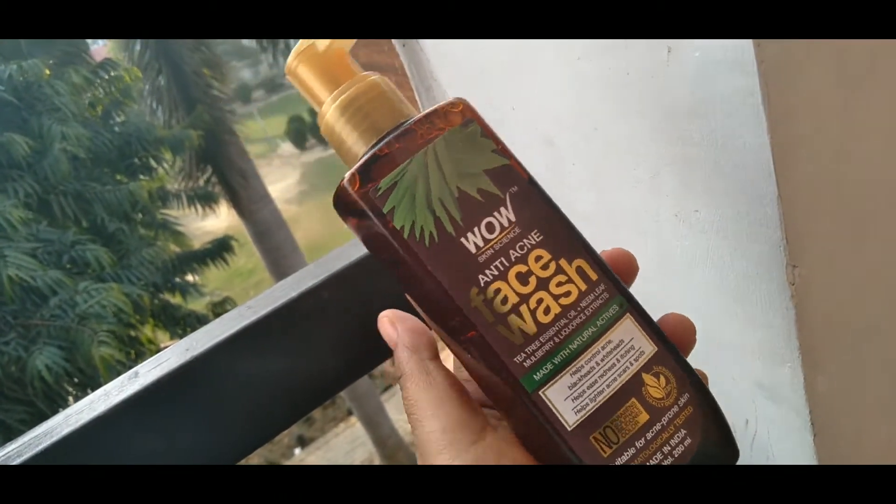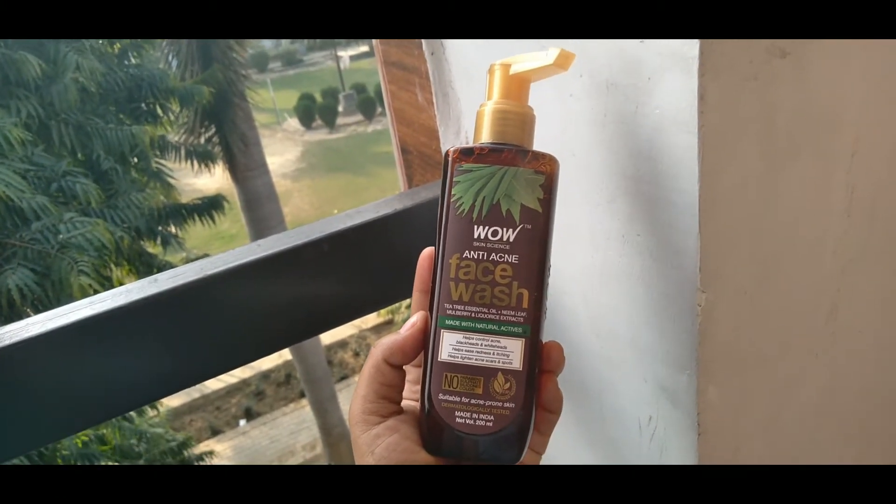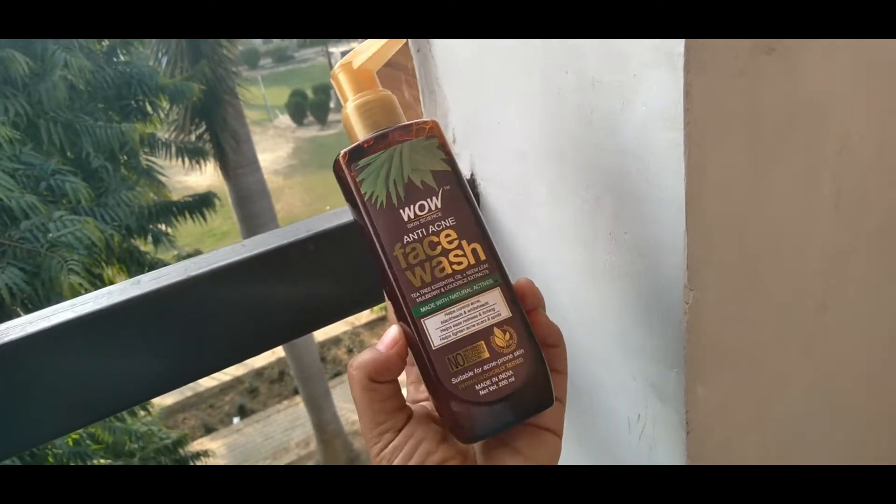If you have a lot of acne or pimples and you have tried everything, then you should try this face wash. This face wash is made with natural ingredients.